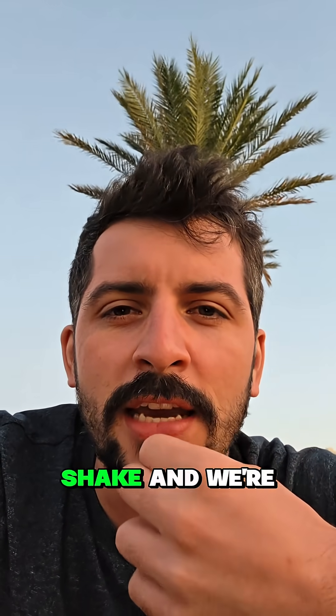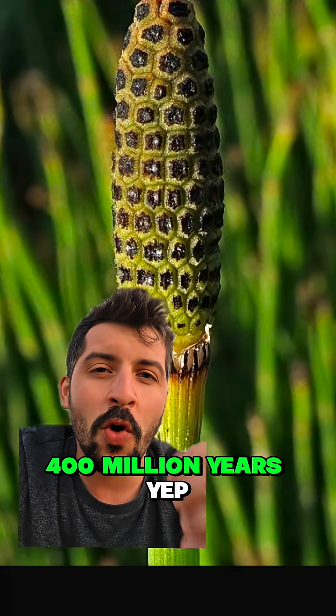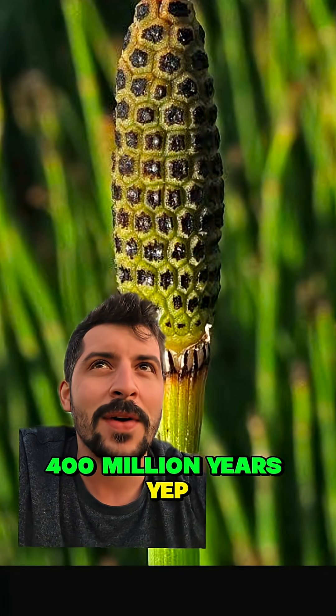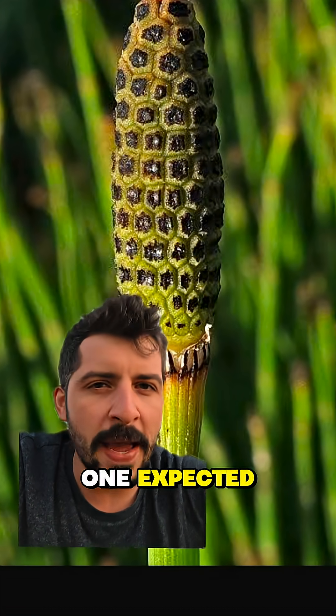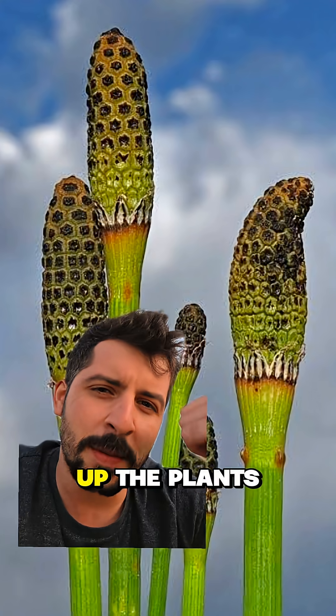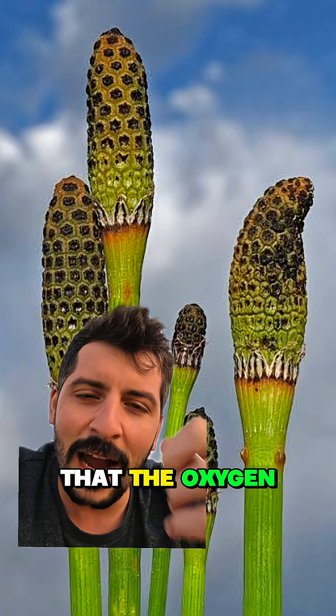Horsetails are these reed-like plants that have been around for over 400 million years — and they've been doing something no one expected. As water travels up through the stems of the plants, it gets filtered and distilled so intensely that the oxygen isotope signatures become extreme.